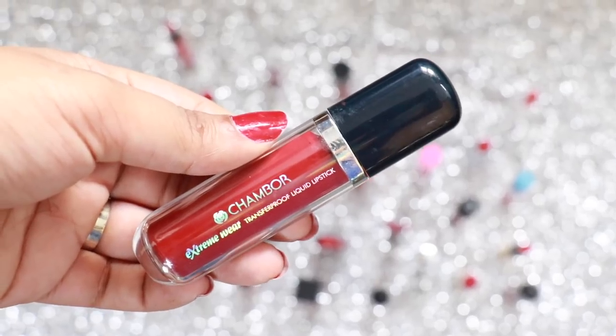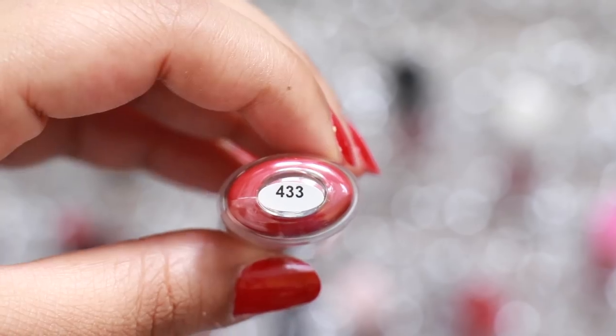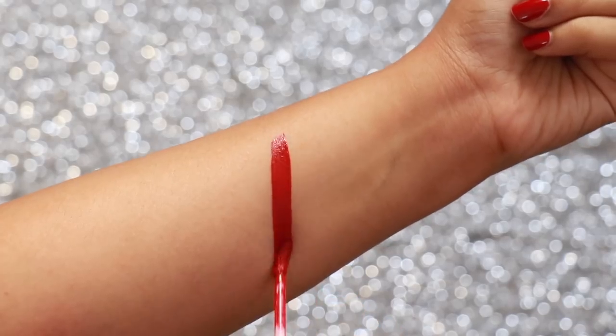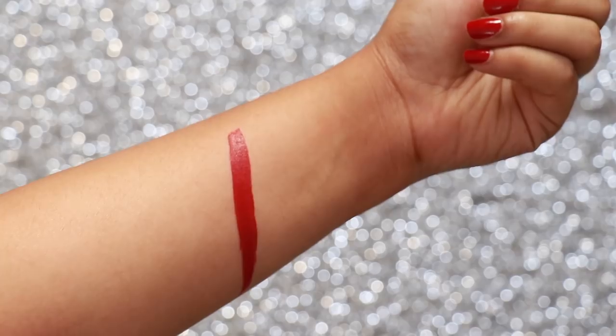The Chambor Extreme Wear Liquid Lip Colour is a beautiful formulation and the shade 433 is a deep red which stays on your lips forever. You can also see the dry down version right here.